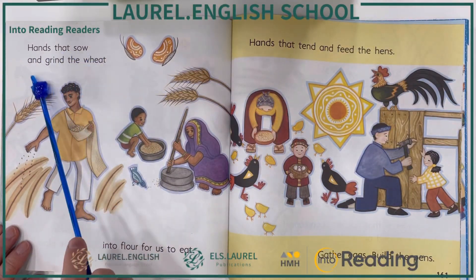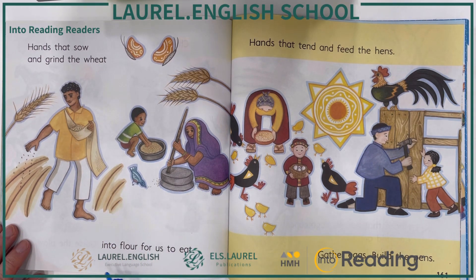Hands that sow and grind the wheat, into flour for us to eat.